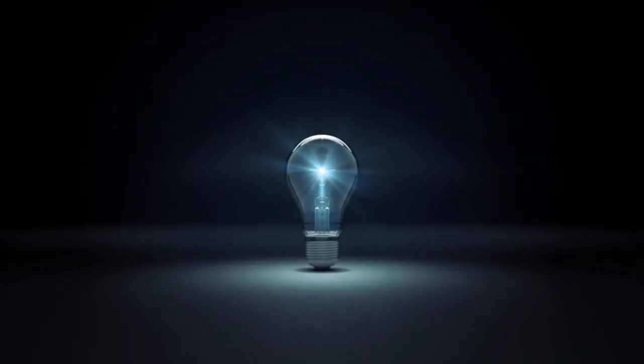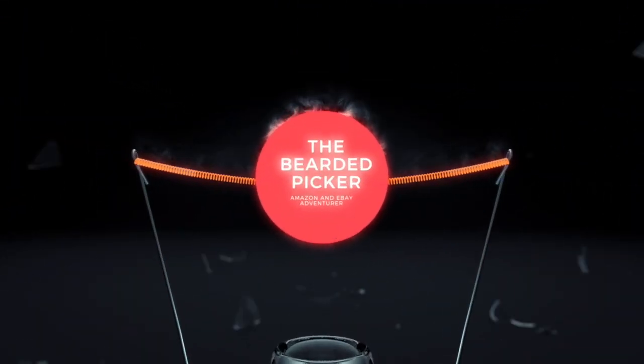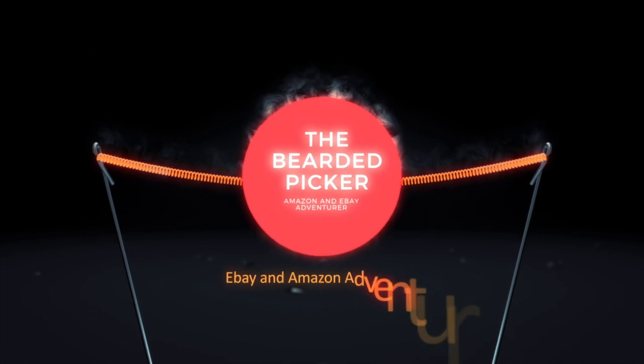All right friends, subscribers, and unknown strangers — what's up, Bearded Picker here after the yard sales. This is video number two. The first video was a lot of hats, make sure you check that out. This video will take a little longer to upload, so we split it into two videos.